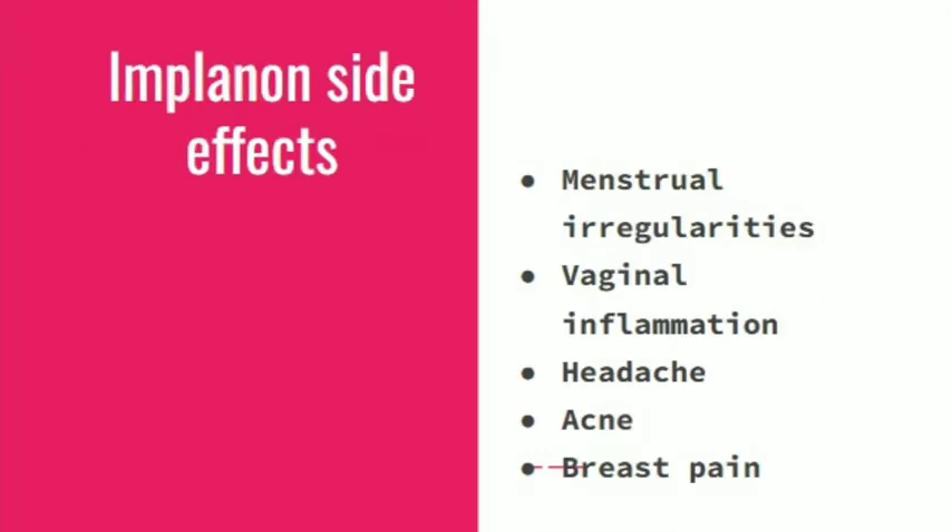Side effects of Implanon include menstrual irregularities, vaginal inflammation, headache, acne, and breast pain.